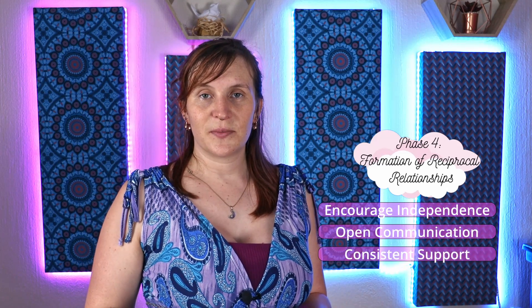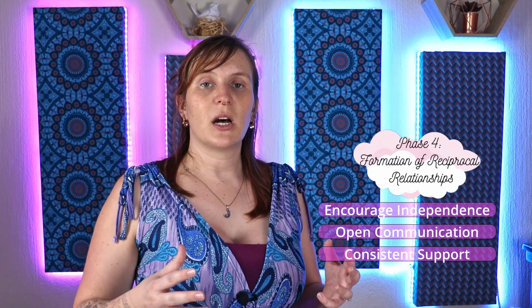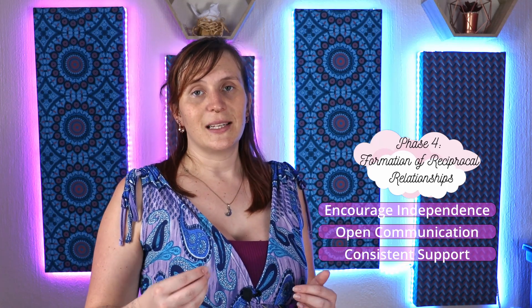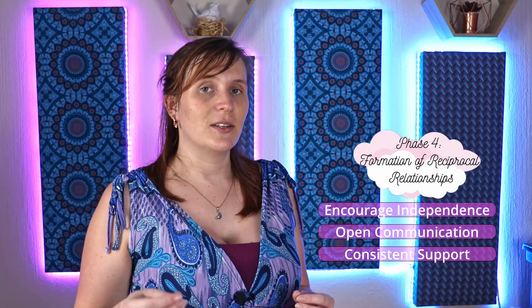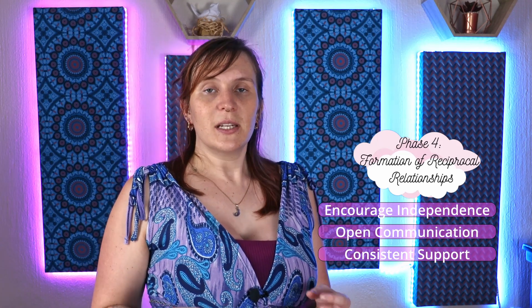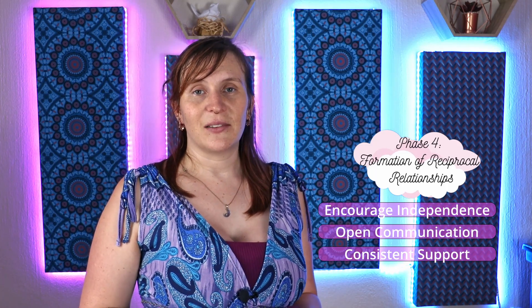Number three: consistent support. Maintain a consistent and supportive presence as the child creates additional relationships outside of the family unit. As they form other relationships, they will experience both positive times and conflict. Having you as guidance — and trusting that when they come to you they will be supported — will ensure they create strong relationships with people outside the family unit.